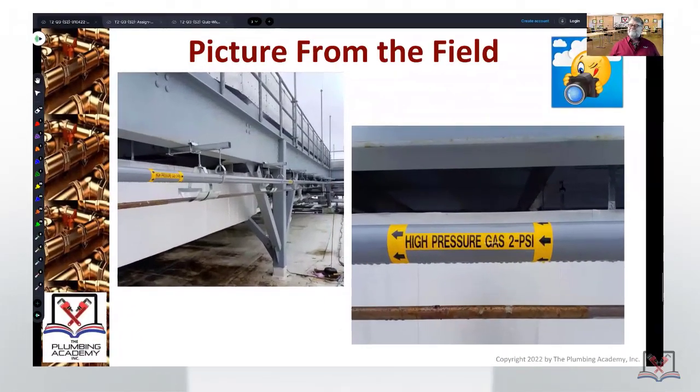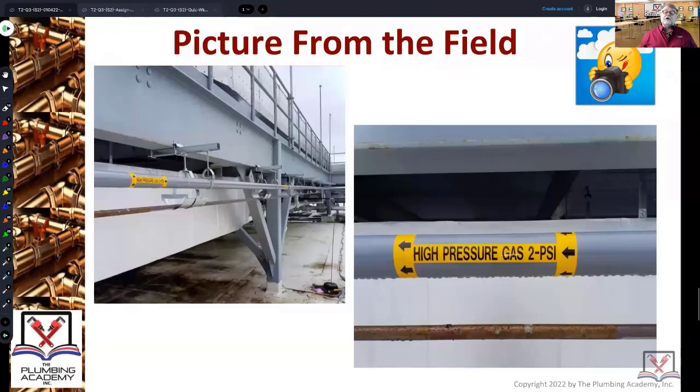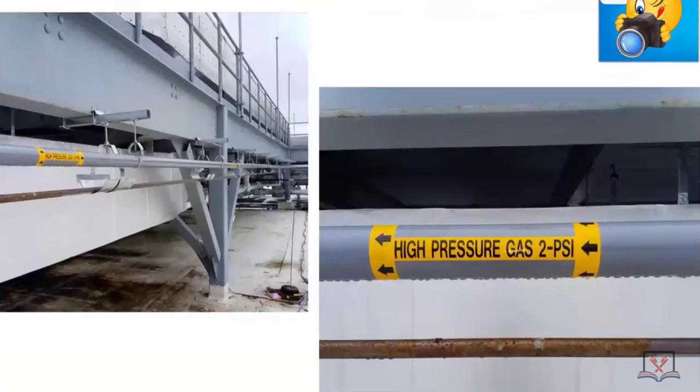This is a picture from the field showing high pressure gas at 2 psi. As the inspector, what are you going to say about this picture? We'll talk about the spacing here — the spacing between labeling is 10 feet. Anything wrong with this label?